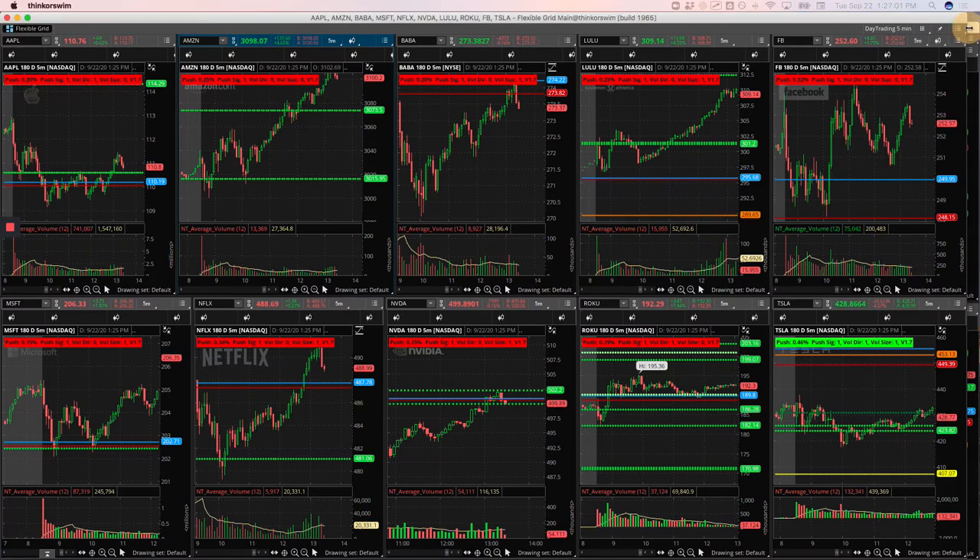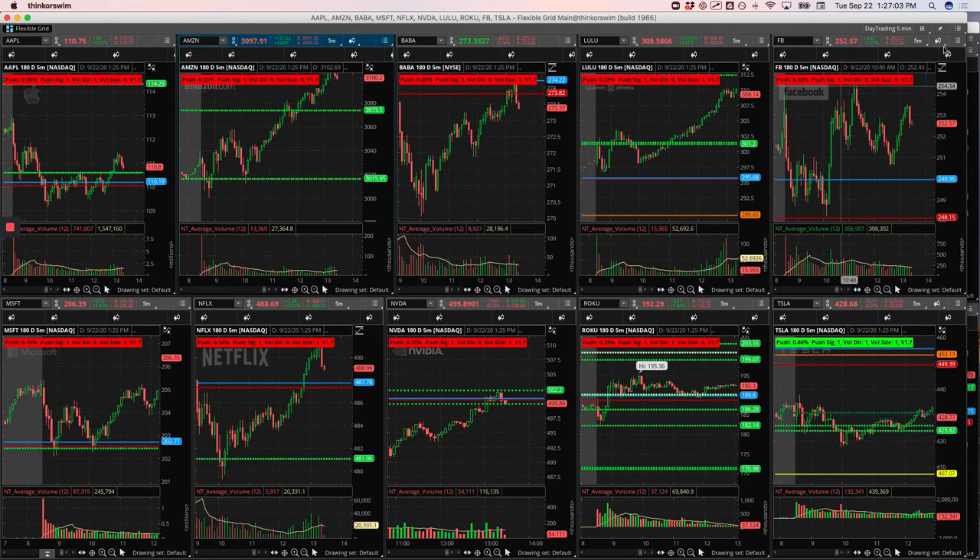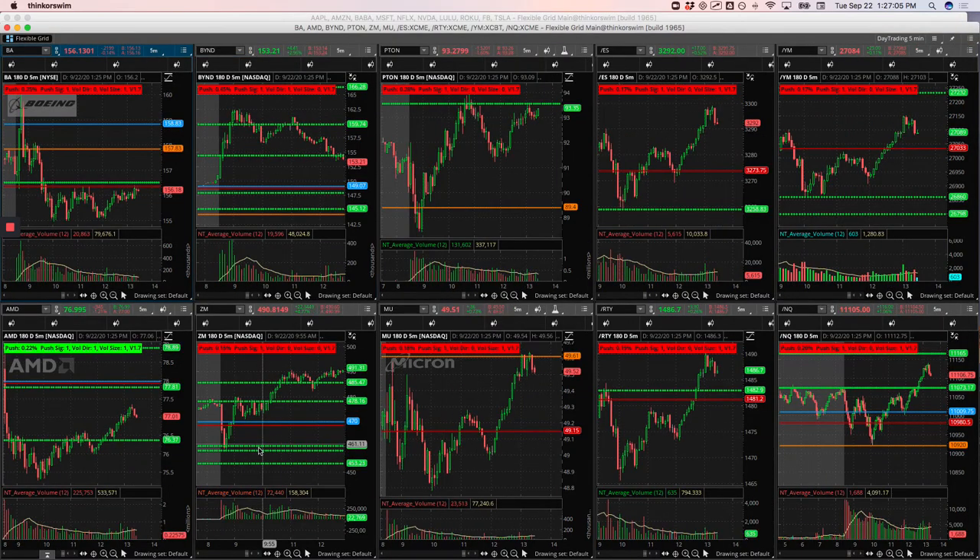Zoom had this big push higher — I missed the first run, then it started to consolidate above this pivot. I was looking for one more extension higher, but it flushed down and flushed me out. So I took a loss. Obviously had I held I would have been okay, but we can't trade like that in hindsight. So took a little loss in Zoom.